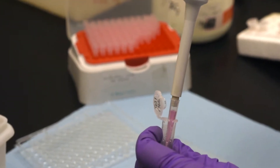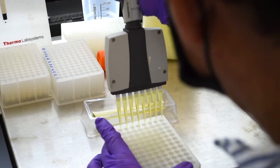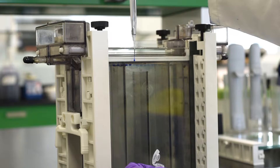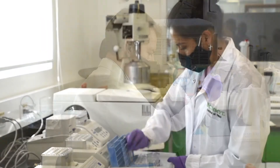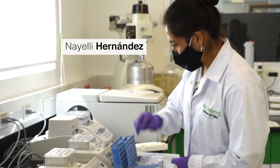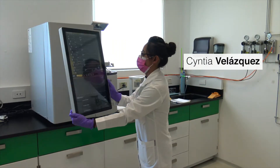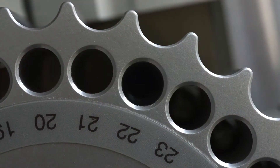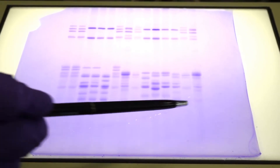The Wheat Quality Lab also allocates time and resources to different research projects. These are key to selecting high-quality wheat lines effectively and mainly focus on the development and improvement of analytical methods for more efficient wheat quality analysis, analysis of the genetic and environmental control of different grain components and quality traits, and characterization of genetic resources that could be used for quality improvement.